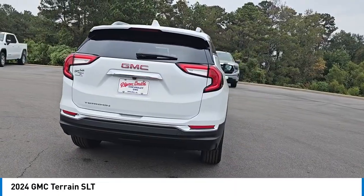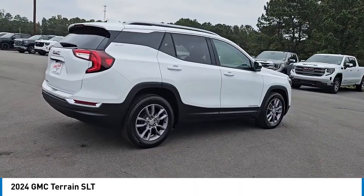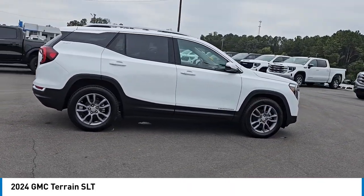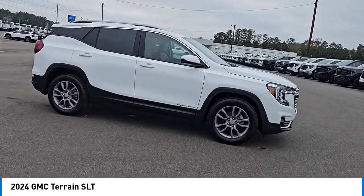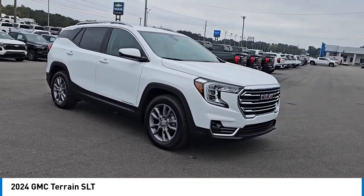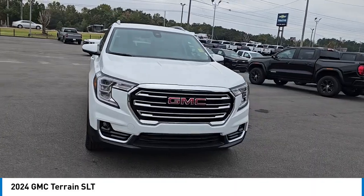An EPA-estimated 32 highway miles per gallon is not bad either. Here are some of this vehicle's great options: turbocharged, heated mirrors, aluminum wheels, remote engine start, power liftgate, stability control, tire pressure monitor, daytime running lights, integrated turn signal mirrors, and privacy glass.